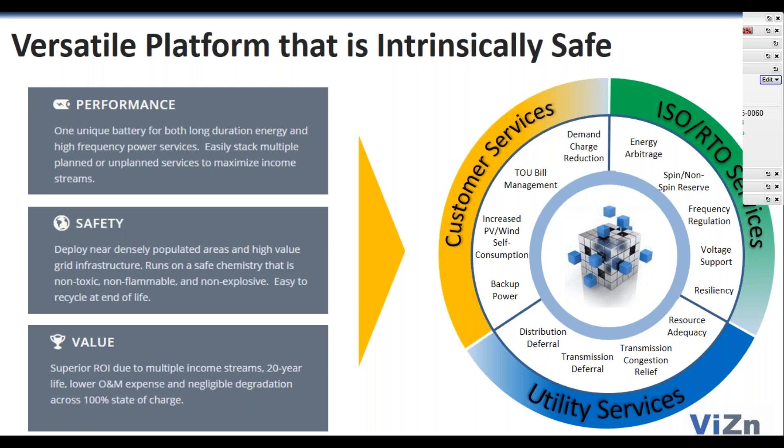The services we can provide for power and energy are important to consider as you evaluate the types of storage projects you'll pursue. Even behind-the-meter projects have significant opportunities for income from wholesale services. A battery platform with that kind of versatility — the ability to go after both wholesale services and behind-the-meter applications — is critical to optimizing your economics for any given use case.